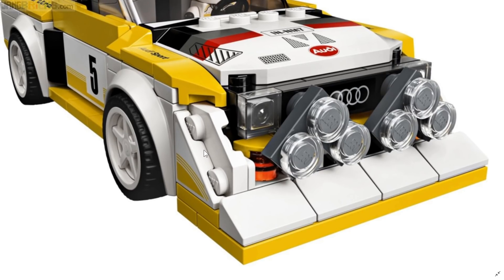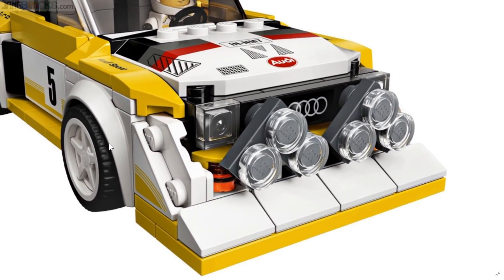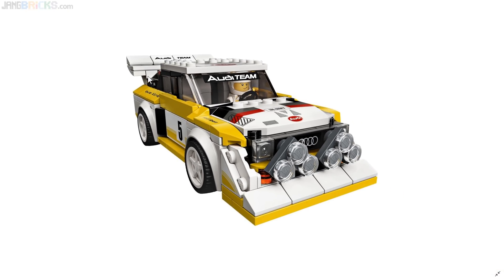That is a printed piece right there for the bonnet. It does look a little bit boxy — this is a very geometric vehicle. I like what they did for the rally lights up front, and the big air dam splitter front spoiler thing. It's like a shovel or a dozer blade. That's pretty respectable.